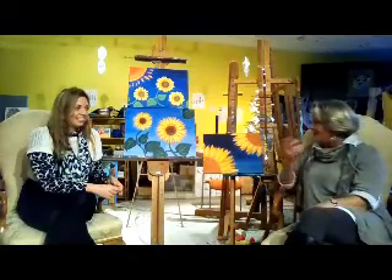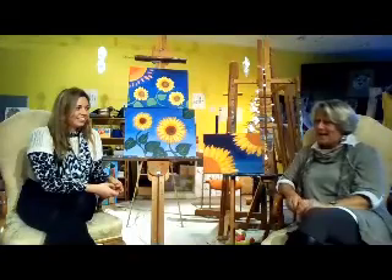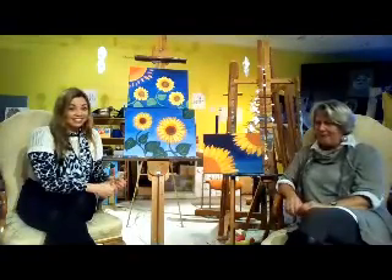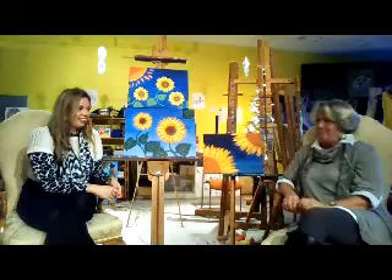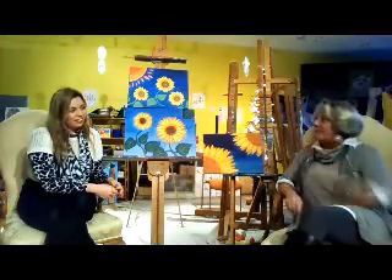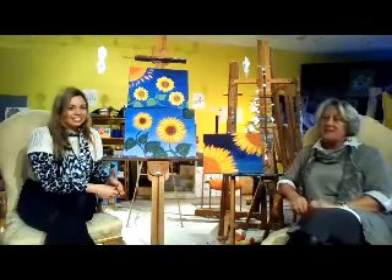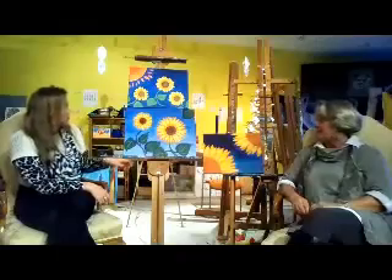So when I saw an ad — Travel Zoo just came across my desk — and it said painting classes, I thought wow. I mean I'm a lawyer, I don't paint, but I need to do something more creative in my life. So I said yeah, I'm going to do that, and I came to Monica's studio here and I just wanted to paint sunflowers, and that's what I've done.